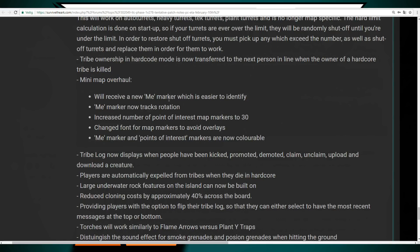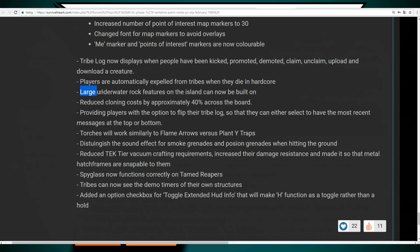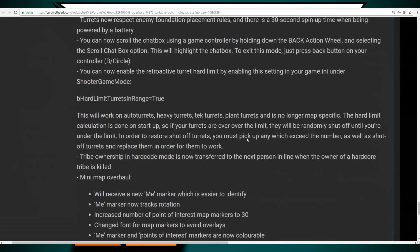The minimap is getting an overhaul — it will receive a new map marker that tracks rotation, the number of point-of-interest markers is increased to 30, the font of map markers is changed to avoid overlaps, and map markers are now colorable. Large underwater rock features on the Island can now be built on. Cloning cost has been reduced by approximately 40%, which is significant for players who found it very expensive.